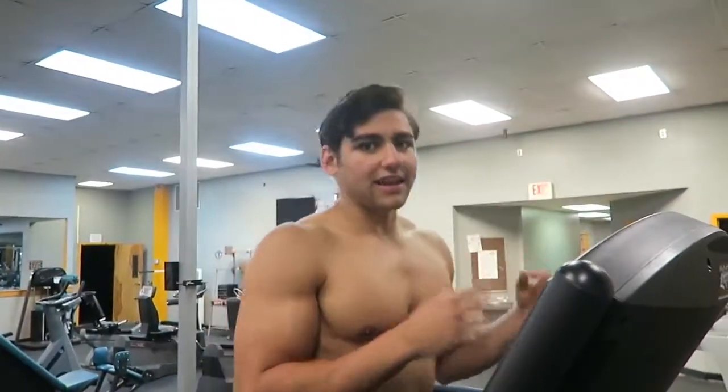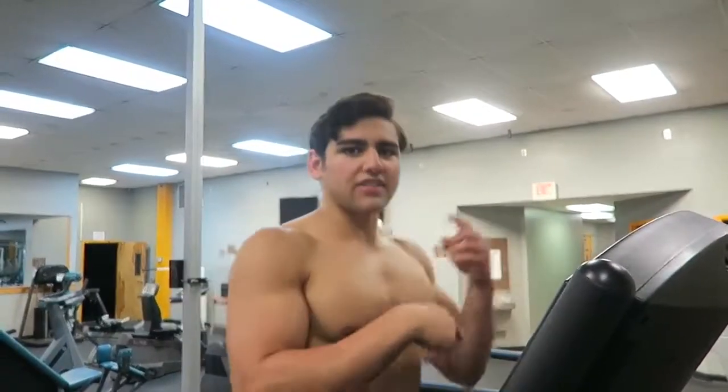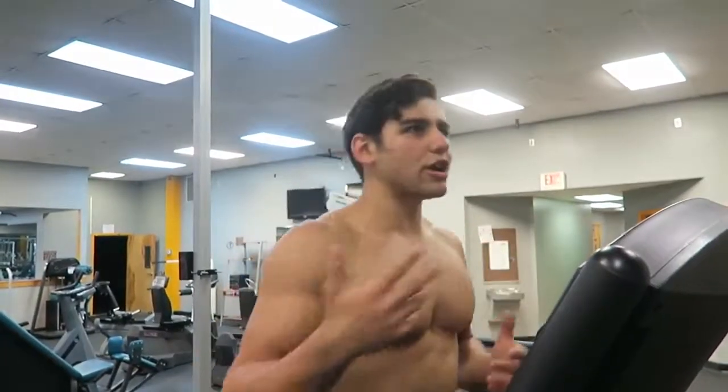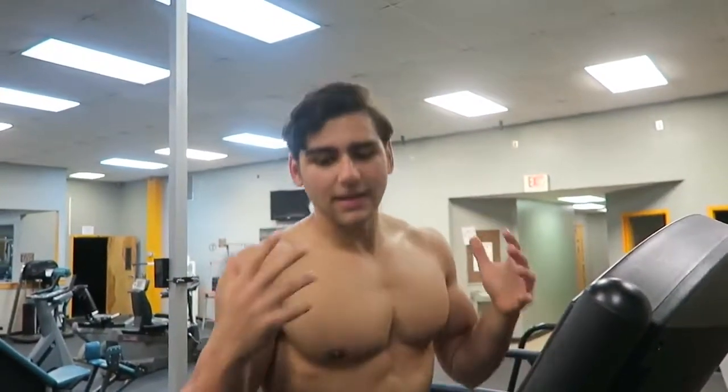My biggest bulking mistake is not accounting for days like that. If you screw up and go way overboard on calories and don't make up for it, you're constantly staying in a caloric surplus that puts you over the top and adds extra fat gain. Before you know it, six weeks into your bulk you've gained way too much fat. Make sure you're accounting for those days, making up for them, and monitoring your caloric intake during a bulk.